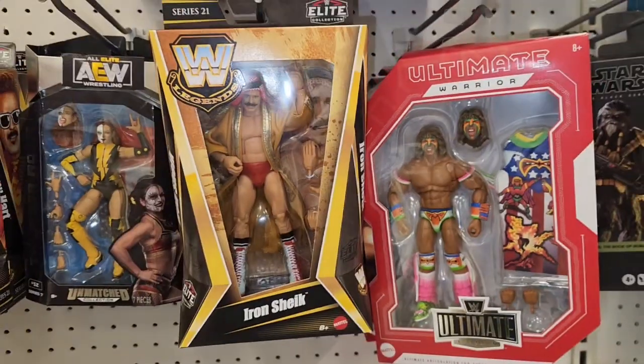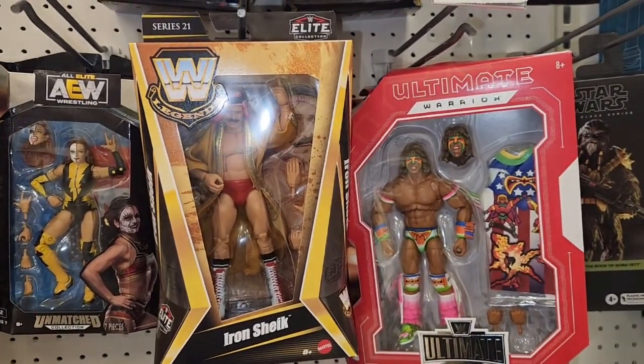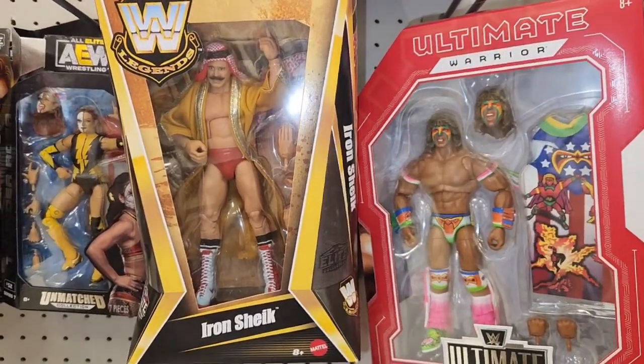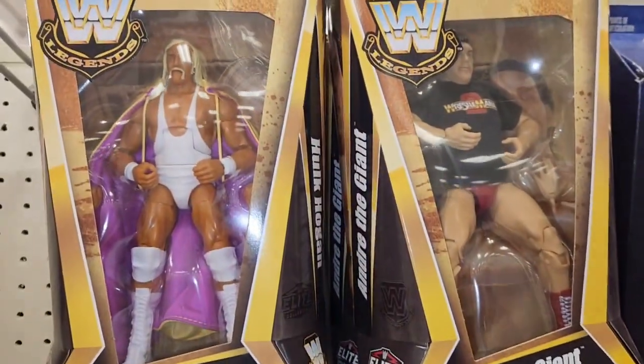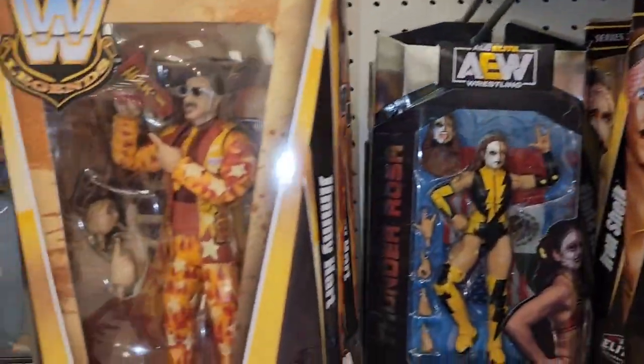Batman's WWE classic legend figures. Iron Sheik. Ultimate Warrior. Should be hard to find.